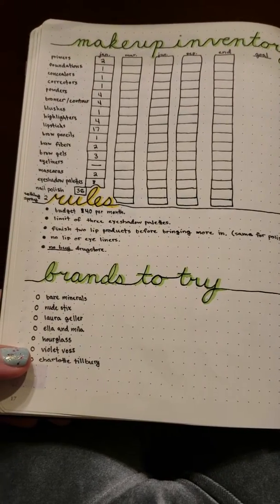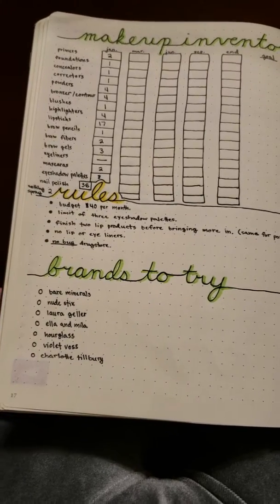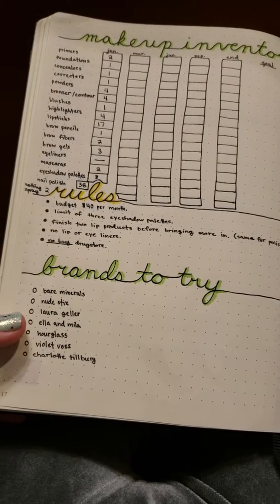I don't need any lip liners or eyeliners — I just don't need them, I forget about them. Unless it's like the liquid felt tip liners for my eyes, I'm not going to use it.